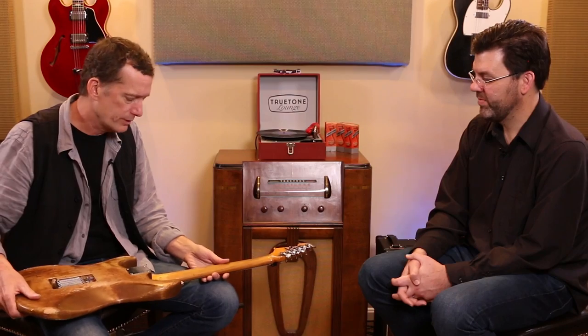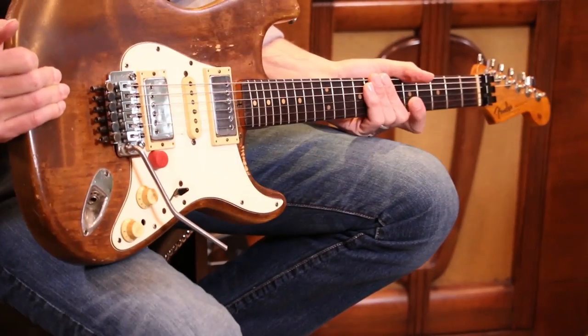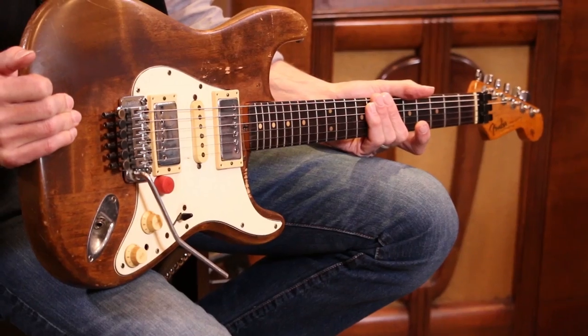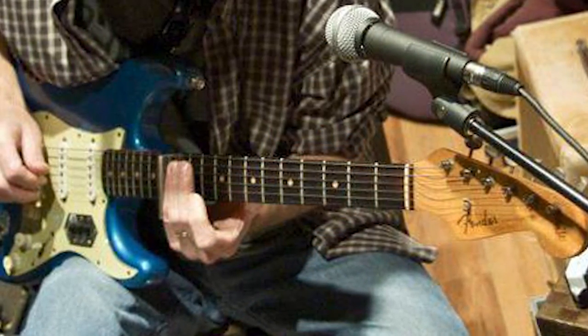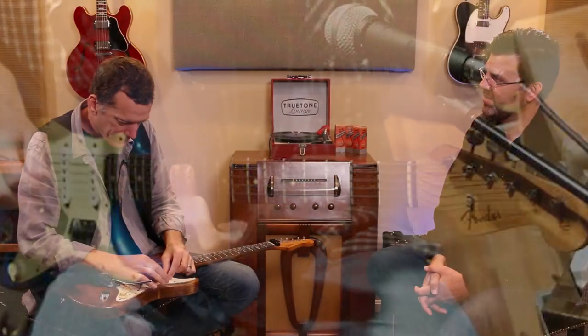I have another '63 that a cousin gave me and I use it for slide — I keep flatwounds on it. It's the blue one. It has Jaguar switches in there, which I disconnected. It's not an original blue color — I think it was painted with some auto paint at some point, but it's a really cool guitar.